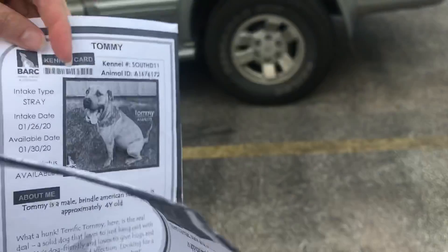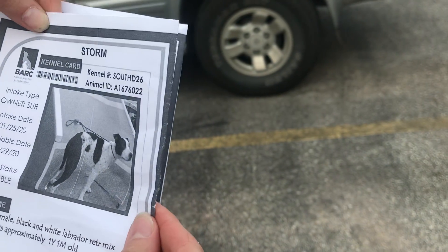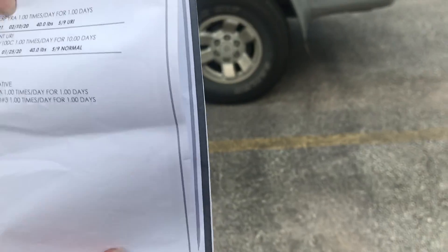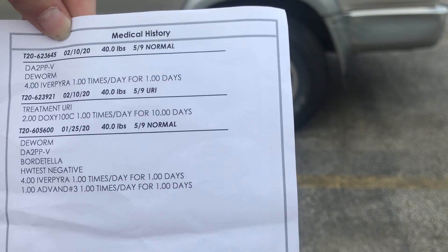She's also in the URI ward. She's only one year old — maybe that's a daughter of Breeza — 40 pounds, and she is heartworm negative, which is fantastic.